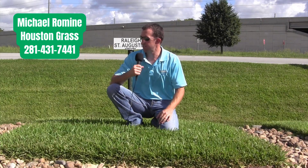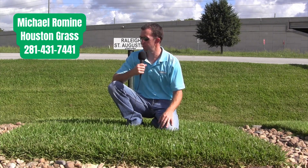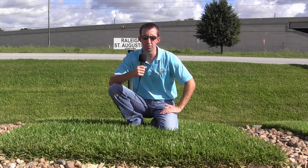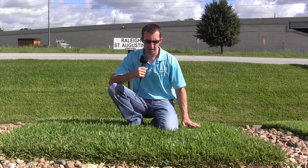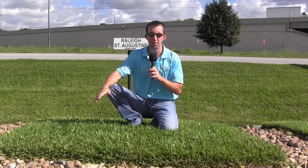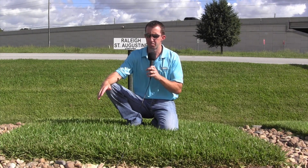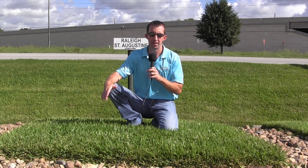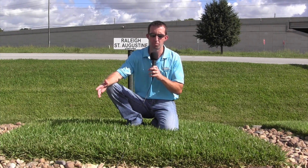Here we are in our St. Augustine's that we carry. We carry the Raleigh St. Augustine, which we're in here, and Palmetto St. Augustine, depending on your different requirements as far as shade and whatnot. Raleigh St. Augustine is the only grass that we keep here at Houston Grass. We keep it in stock all the time. We sell it by the piece, by the pallet. It's 99% of what we sell.